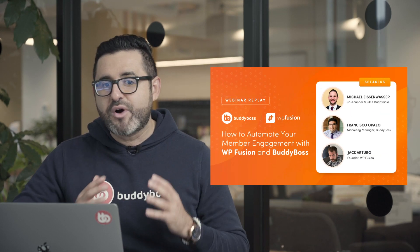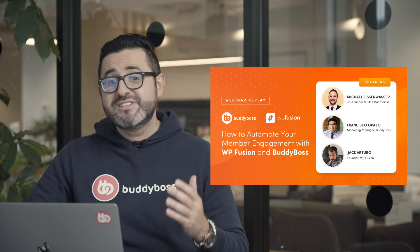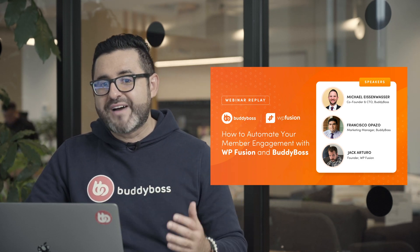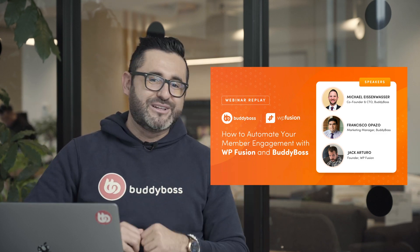Last month we organized the BuddyBoss and WP Fusion webinar where Jack Arturo, founder of WP Fusion, Michael Eisenwasser, co-founder and CTO of BuddyBoss, and Francisco Opaço, marketing manager at BuddyBoss, discussed how to automate your member engagement using WP Fusion and BuddyBoss. If you missed the webinar, you can find the link to the recording in the description below.